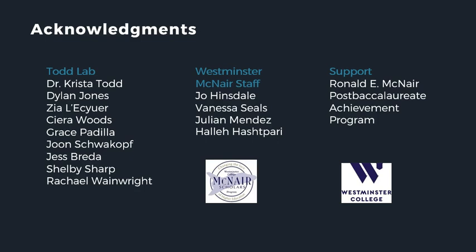I'd like to thank Westminster College in conjunction with the McNair staff and program for providing me the opportunity and support to conduct research this summer, my mentor Dr. Krista Todd, and everyone from the Todd Lab whose work laid the foundation for this project. I'd also like to thank my fellow McNair Scholars for all of their help and support this summer. Thank you very much.